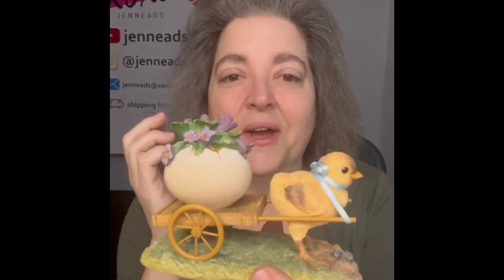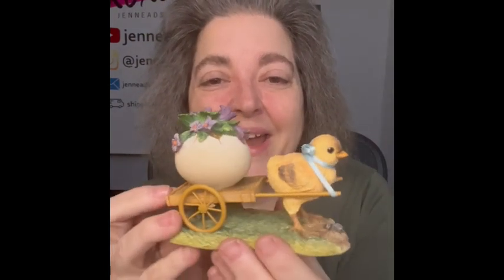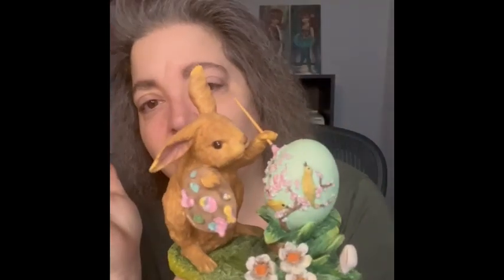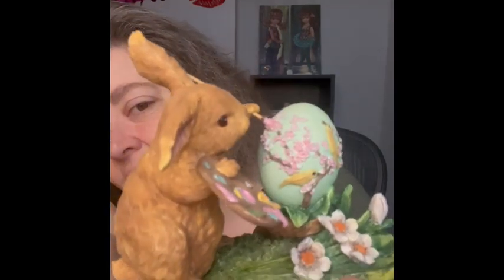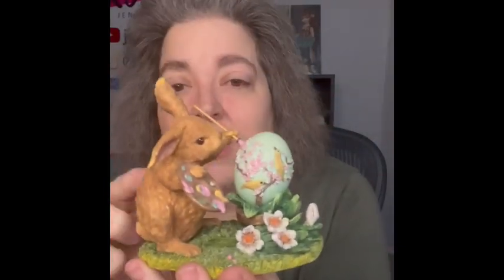Next are these cute little figurines. I'm not sure who made them, but they gave me vintage vibes. I love the little chick with a little wagon carrying the egg — it is so cute. The next figurine is a bunny painting an Easter egg — look at that egg with little cherry blossoms and little birds on there. Really cute, no chips no cracks. I think they'd be a cute addition to your Easter displays, or if you just like bunnies and chicks, I would keep those out all year round.